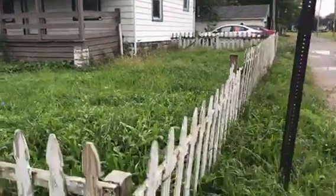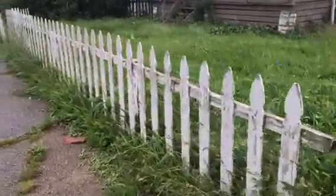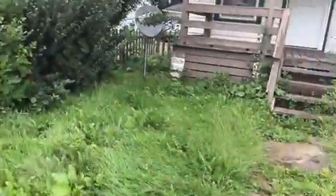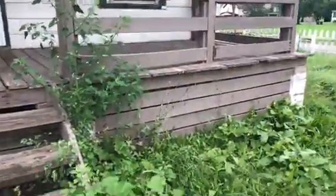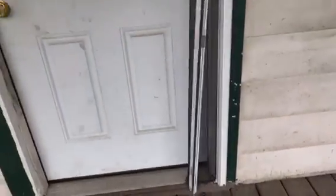We're at 1212 West Avenue. The yard needs to be mowed. Vents need to be painted. The rock porch will need to be painted. The screen door is broken and will need to be replaced.